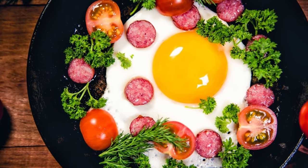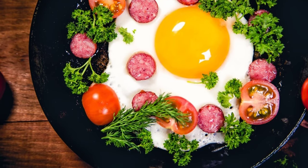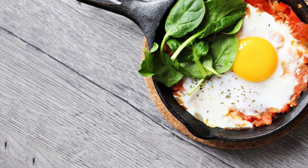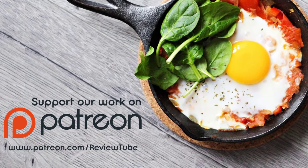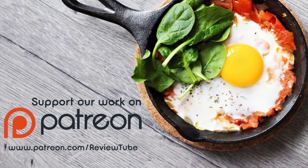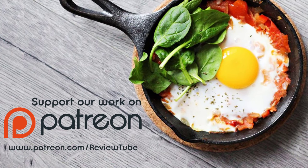If you're enjoying the video so far, please feel free to subscribe to our channel and click the bell icon so you'll be notified when we upload new videos. We've also launched a Patreon campaign where you can support us and help us continue creating free review videos. A link to our Patreon page is in the description below. Now let's get back to the list.